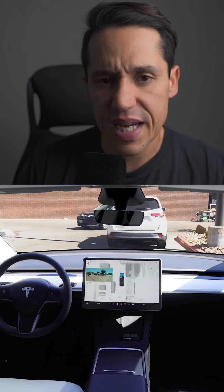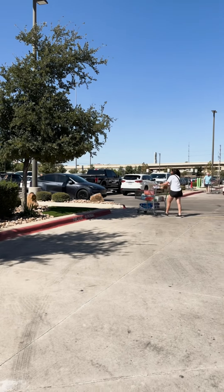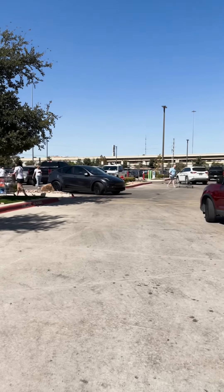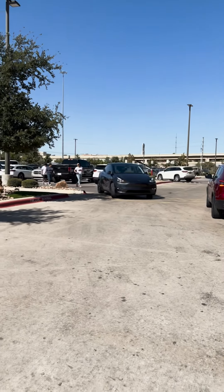This is the cool part — it didn't just wait there. A lady, a pedestrian, was pushing a cart, and the Tesla could have gone because it technically had the right of way, but it waited for her to cross — just like a human being would. It had manners, it was polite. She crossed, went onto the sidewalk, and then the Tesla merged.